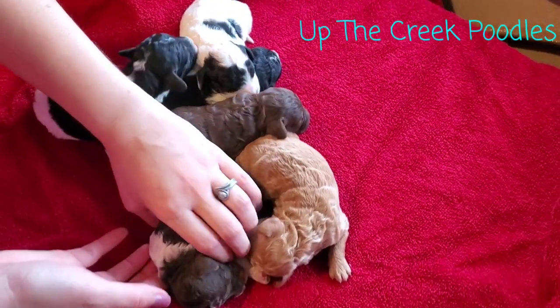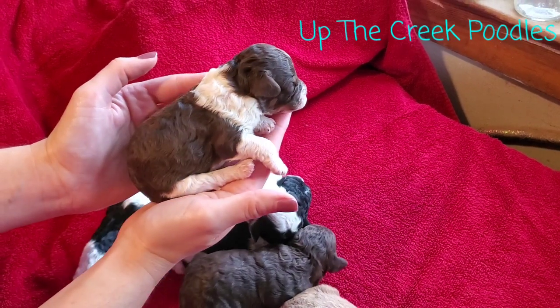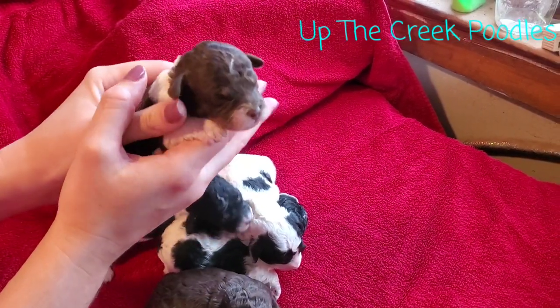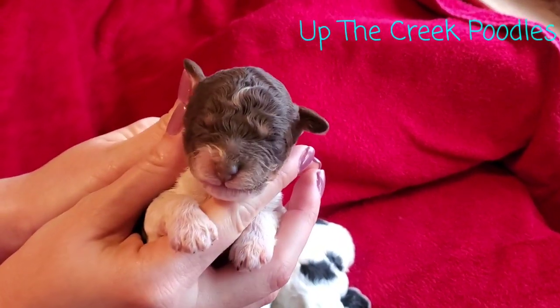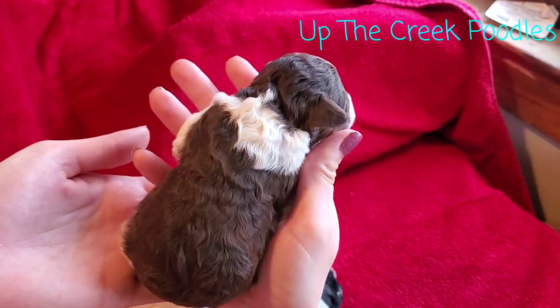Then we've got this little chocolate girl. She's also a parti, but she's considered a tuxedo because she's got so much chocolate — the solid — on her back. But she's also a phantom. She's got the tan there on her face. She's a chocolate.